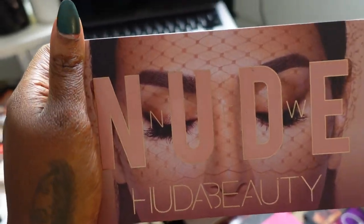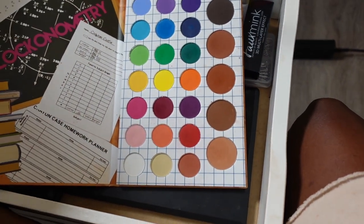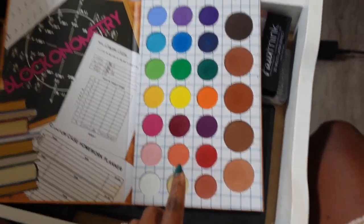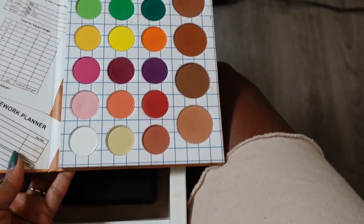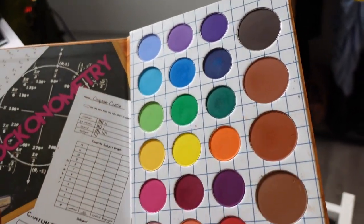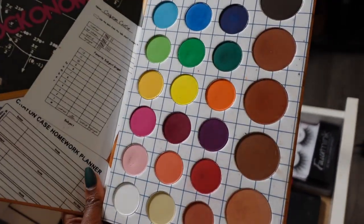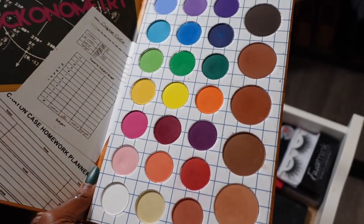The only palette I'm really questionable about is the new Huda Beauty Nude palette — y'all let me know if I should keep it or get rid of it. The Crayon Case Matte Book — I really wanted to like this, I wanted something colorful to play with, but these shadows are a little bit patchy so I'm gonna let this go. I only really need one or two colorful palettes in case someone asks for a colorful look, and I don't do that much color anyway.